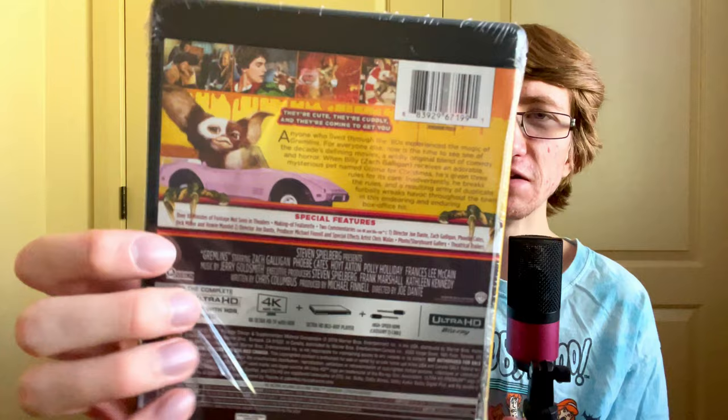I'm not exactly sure what happened here but it's already apparently being opened for us — so thank you. We have the back here — look at Gizmo in his little car, so freaking cute. Let's open this even though it's technically kind of already open, and just get the wrap off at this point.